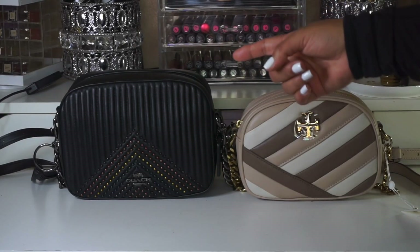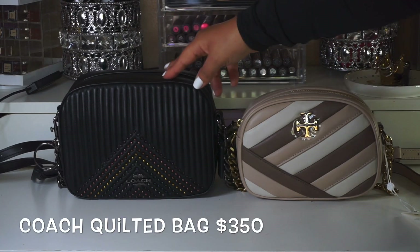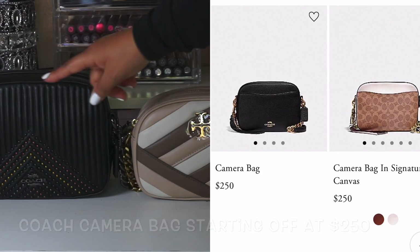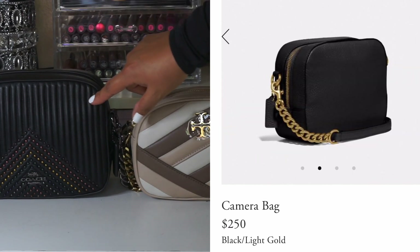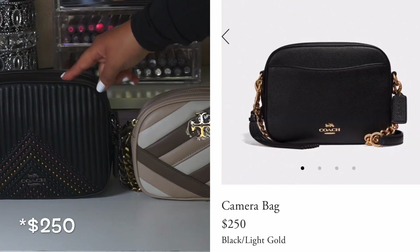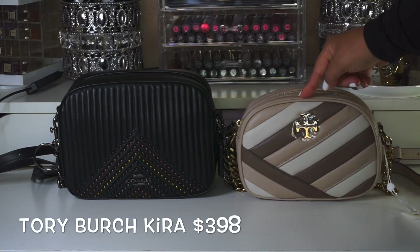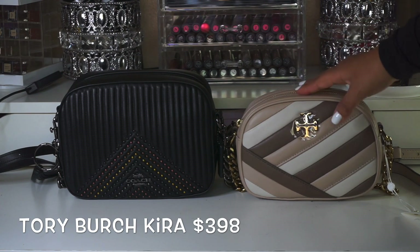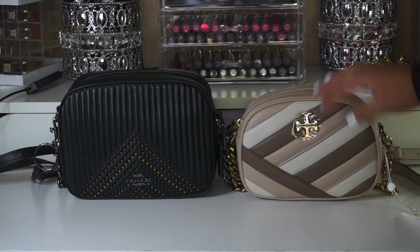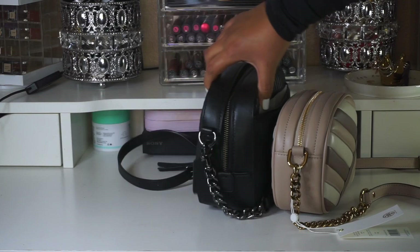I'm going to start off by talking about price. The Coach camera bag retails for $350, but from a lower price at $298 — this one's just a bit more expensive because of the quilting and this particular design, but they do start off at $298. The Kira crossbody retails for $398, and I believe that's the price across the Kira ones, color-blocked or not.